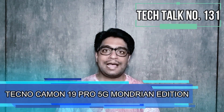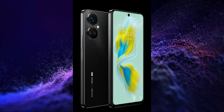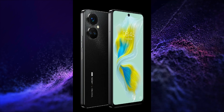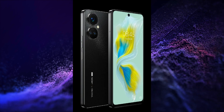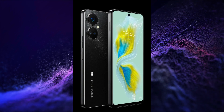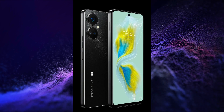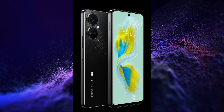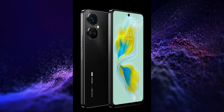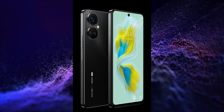Complete specifications of the Tecno Camon 19 Pro 5G Ronjian Edition are here. This smartphone will have a 6.6-inch FHD+ 2400x1080 pixels resolution, 120Hz refresh rate, single punch-hole AMOLED display. It will be powered by Qualcomm Snapdragon 888 Plus SoC with a 64+50+2 megapixel triple rear camera setup.